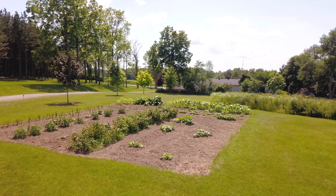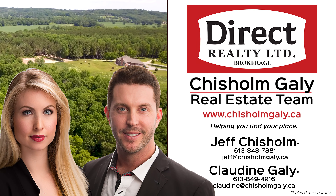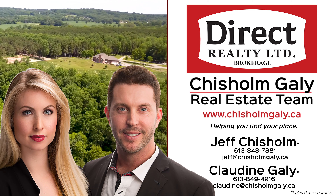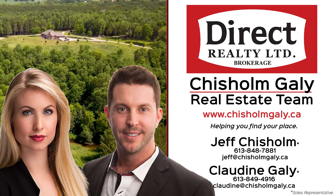Pride of ownership is evident in every element of the home and grounds. Sitting on approximately 35 acres in beautiful Sterling, you are only minutes to Belleville. The Hastings Heritage Trail runs through this property. Soak in the views and watch nature flourish around you. This incredible estate is a place you'll be proud to call home.